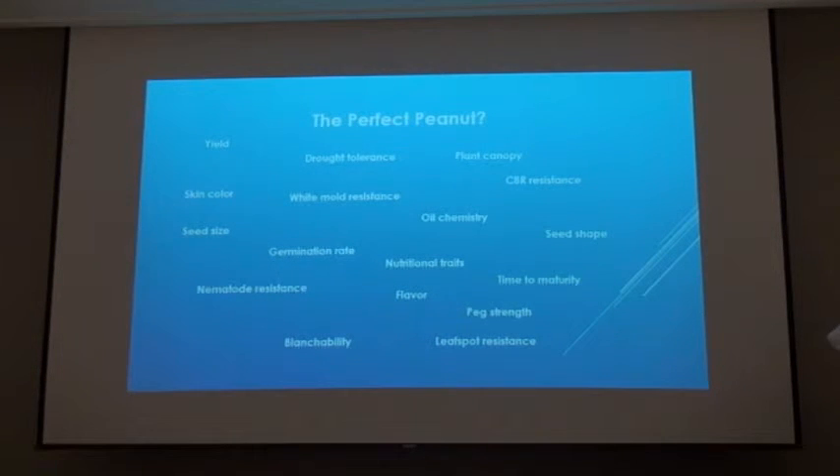What is the perfect peanut? You may see some of these traits up here — there's a lot more — but you may have your favorite. As a grower, you may say, I really want yield, I really want disease resistance to cut my cost. A sheller may say, I want the perfect seed size, the right oil chemistry, the right seed shape. All of these things are traits that different parts of the industry value. So there is no single perfect peanut, and we're not saying one peanut will come out of this that everybody will grow. There will be multiple types of peanuts, each with the traits that different parts of the industry desire.